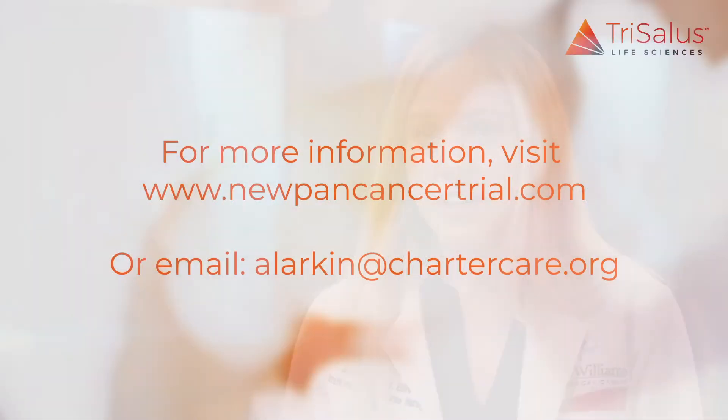I would recommend this clinical trial for patients with pancreatic cancer because it offers a new and innovative approach to treatment, which is limited for this patient population. I would definitely encourage patients to participate in this study. For more information about this clinical trial, please visit www.NewPanCancerTrial.com or email directly at alarkin@chartercare.org.